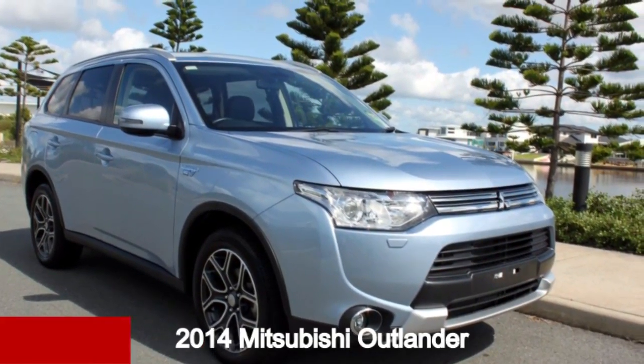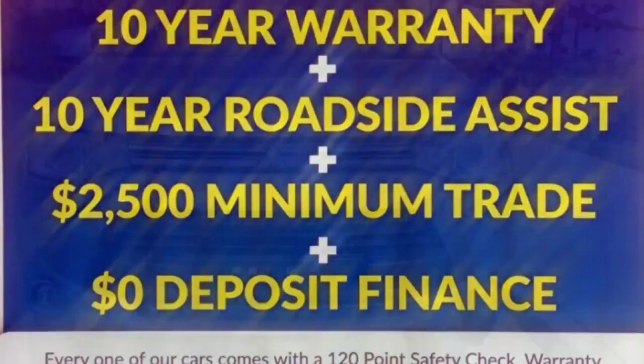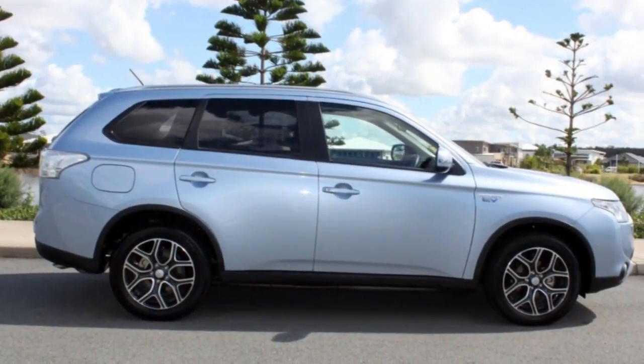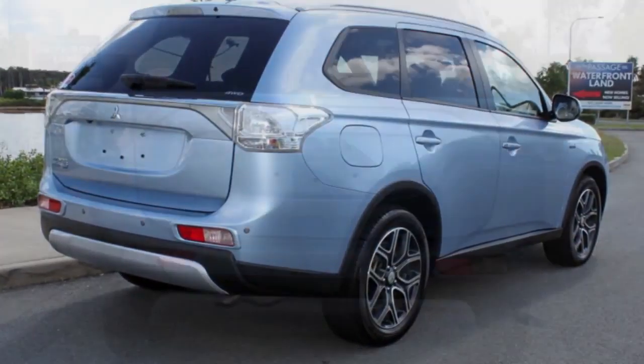Looking for a 2014 Mitsubishi Outlander? This Outlander has an efficient 2.0-litre engine and a smooth shifting automatic transmission. The attractive blue exterior is complemented by its stylish interior.